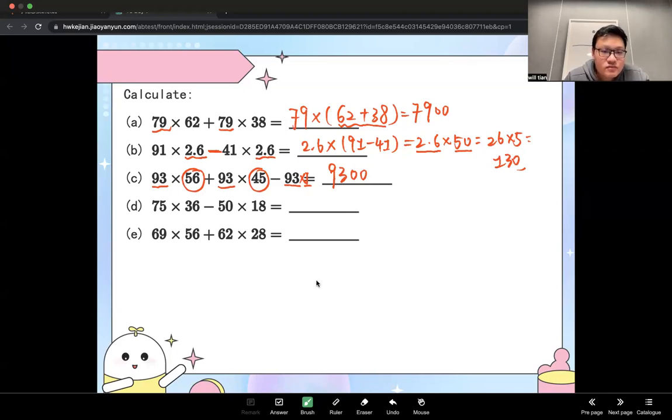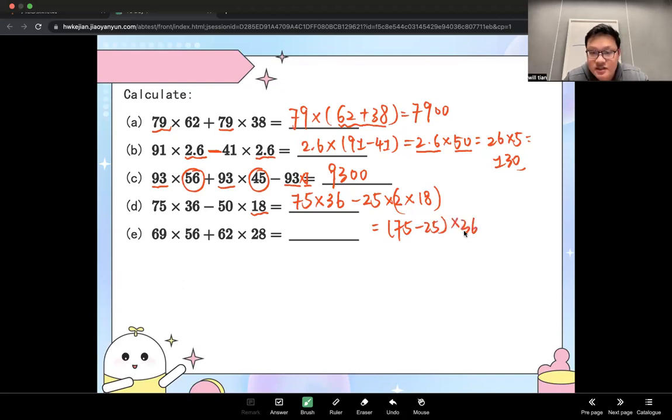But the next one has no obvious common factor, so what should we do? We can convert 18 to 36 to create a common factor. Keep 75 times 36 unchanged, then take away 25 times 2 times 18, putting that into the bracket giving 36. Now we have a common factor of 36: (75 minus 25) times 36, which is 50 times 36 equals 1,800.